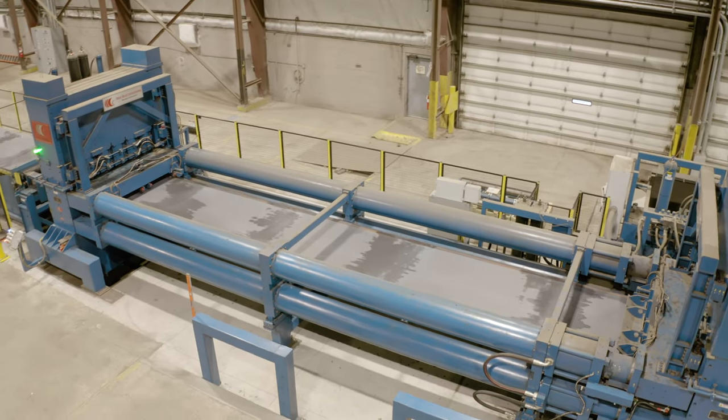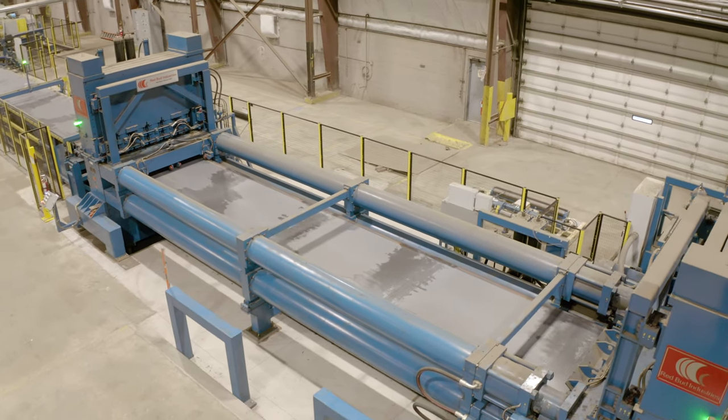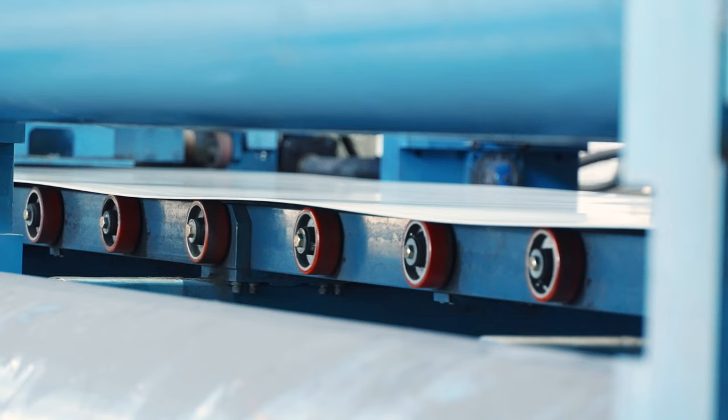Now that we're several months into the project, we couldn't be happier that we chose Redbud Industries for our stretcher line. It's had a dramatic impact on our customers and our business.